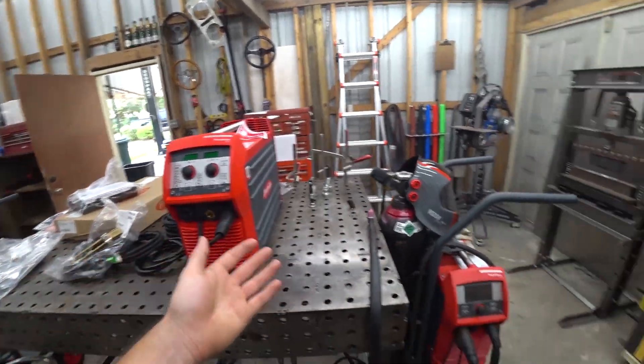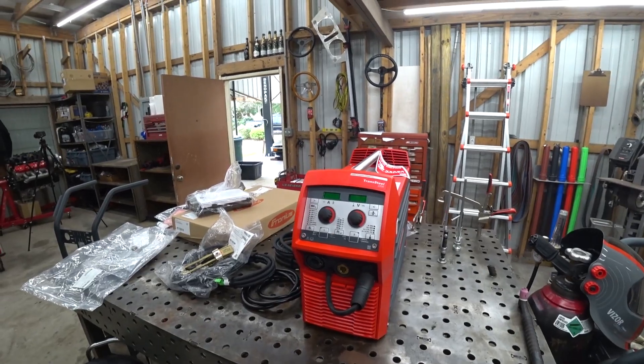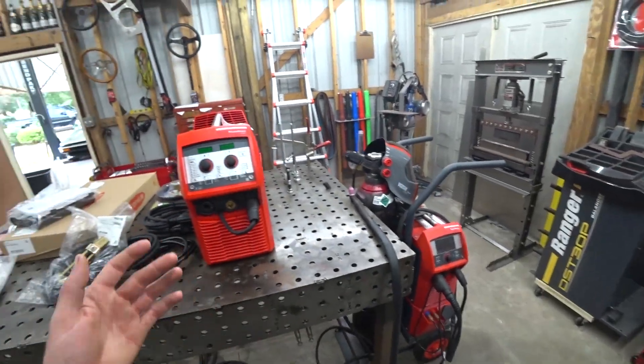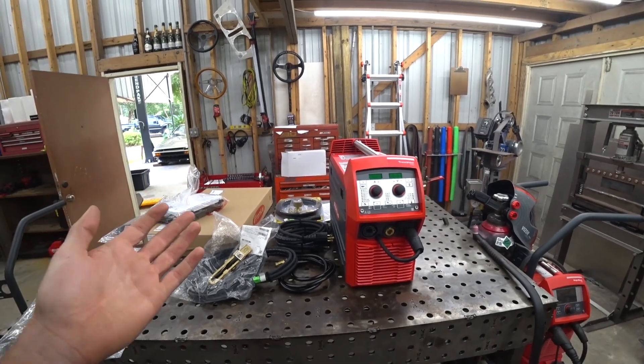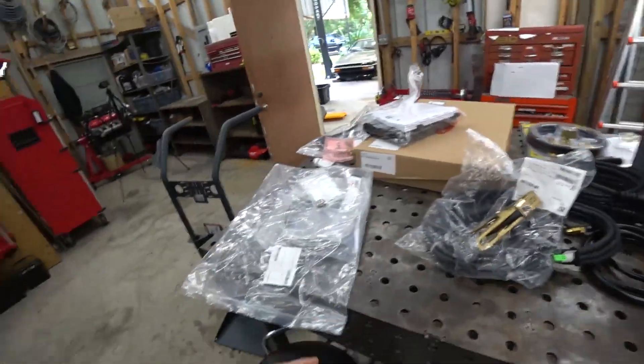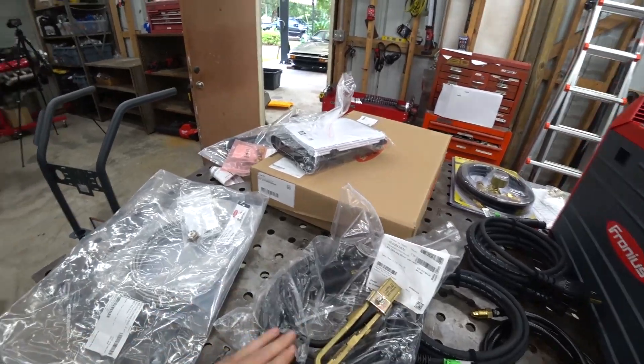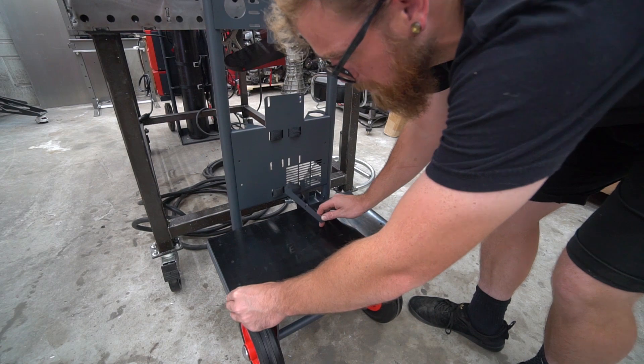I'll admit the OCD is happy to have matching welders and matching carts. I already know the quality difference of going from a cheap welder to that Fronius TIG, and I'm assuming this MIG will be no different. I TIG weld everything — partly because I like it, but also because I've never had great luck with the MIGs I've had. So I'm excited to see how this thing runs. I just love tools and shop equipment — it gets me more hyped than car parts. When you get a nice tool you know will last forever, there's something special about that. Let's get this thing set up.